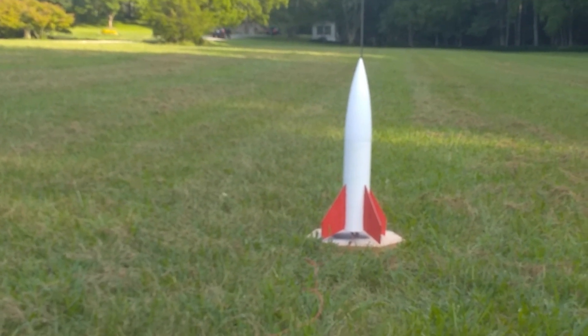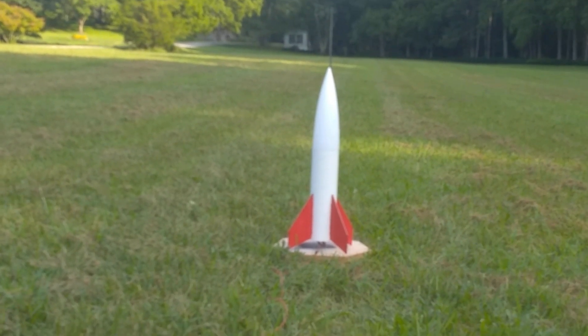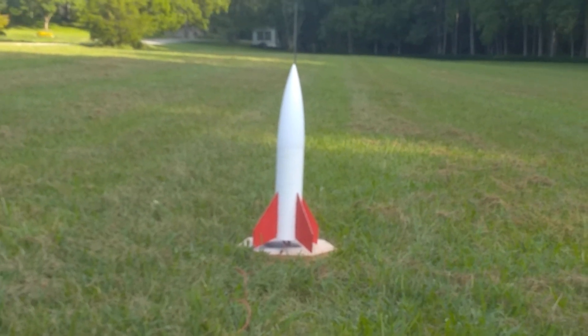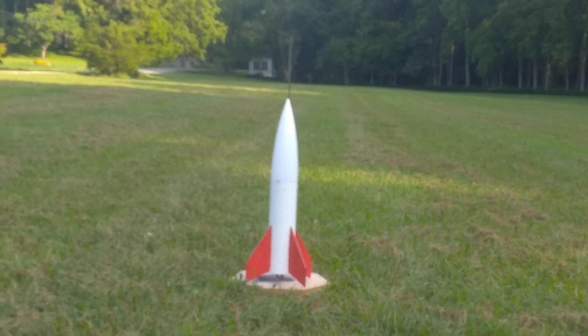T-10, 9, 8, 7, 6, 5, 4, 3, 2, 1, 0, ignition.